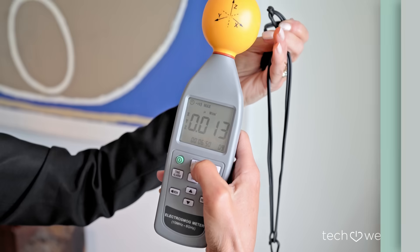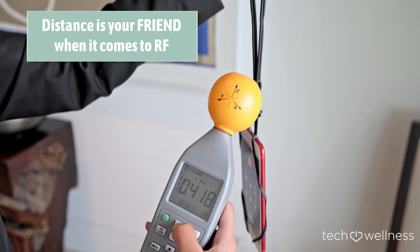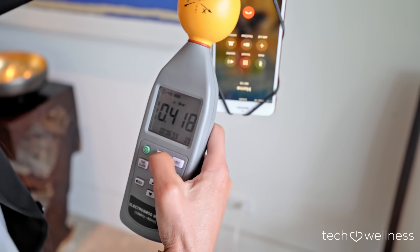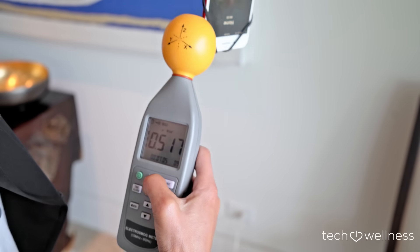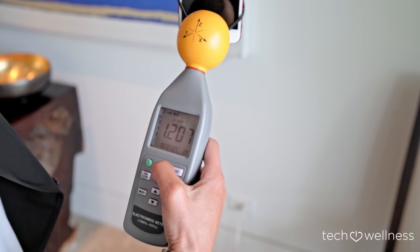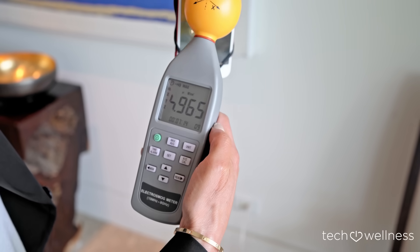Let me show you how this works. I'm starting at about 10 inches from my phone — the reading is under five. Now it's not about the exact measurement. The point of this demonstration is to show you how the energy increases as you get closer to the phone. It'll usually be about 15 times higher than it was at 10 inches away. Let's watch the wave register.